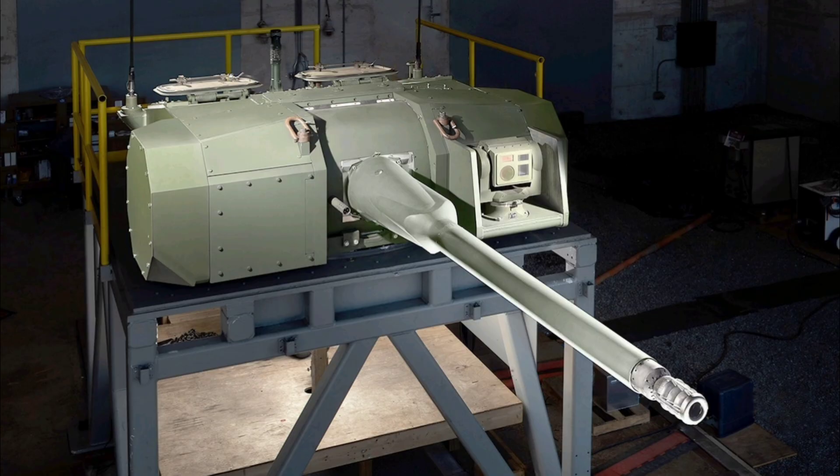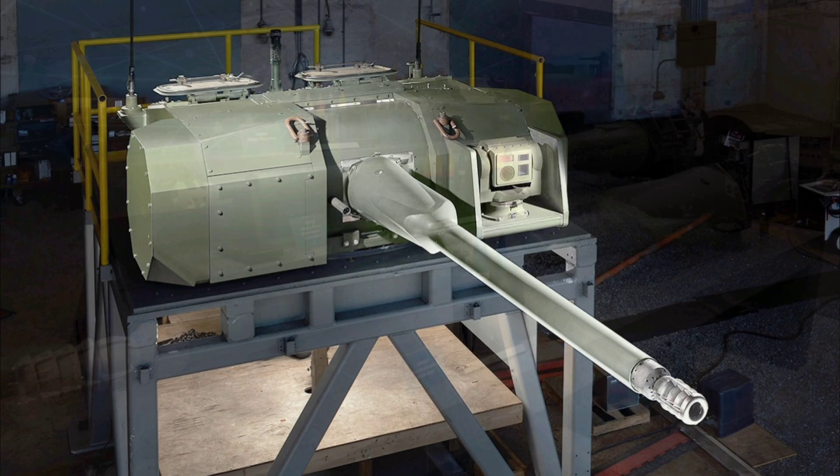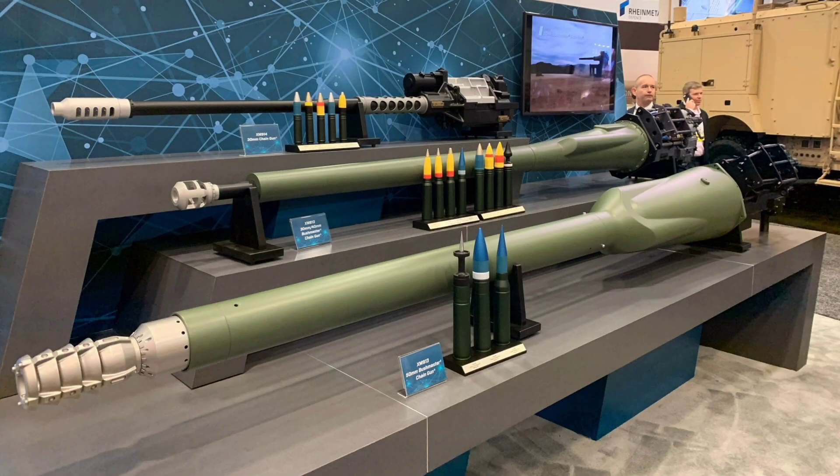The Bradley's 25mm system, while reliable and battle-proven since the 1980s, offered limited effective range of around 2,000 metres, struggled against modern reactive armour and active protection systems on enemy vehicles like those fielded by Russia and China, and required gunners to manually adjust fire, reducing first-hit probability in high-threat scenarios.